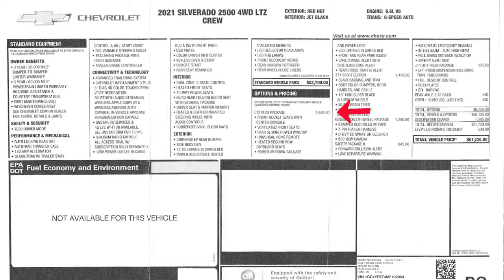The LTZ Plus package adds front bucket seats with console, ventilated front seats, a rear sliding power window, universal home remote — which is a cool thing you can do from your phone using an app. Heated second-row outboard seating, power up-and-down tailgate — you can open it with the remote. Also has remote start, LED lighting in the cargo bed, lane change alert with side blind zone alert, and a bunch of other stuff. That's a fairly expensive package, but it adds a lot of little creature comforts that just make little things easier in this truck.